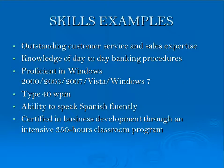Below are examples of skills to list on your resume: outstanding customer service and sales expertise, knowledge of day-to-day banking procedures, proficiencies in Windows programs and the versions of that, your typing speed and ability to speak a foreign language. Certifications and professional programs are also warranted.